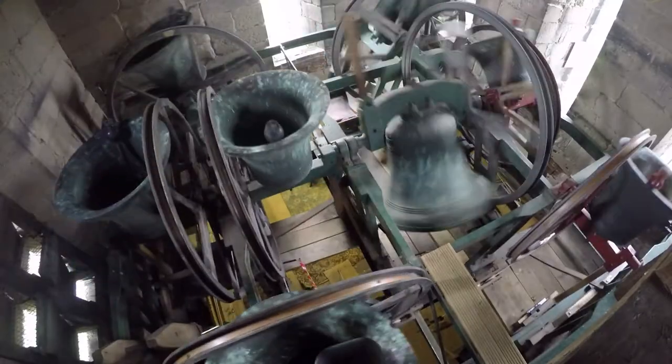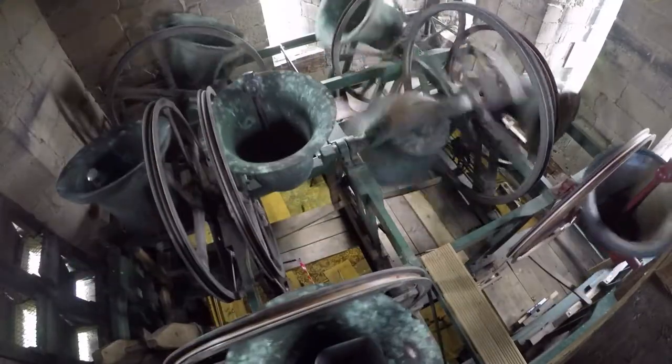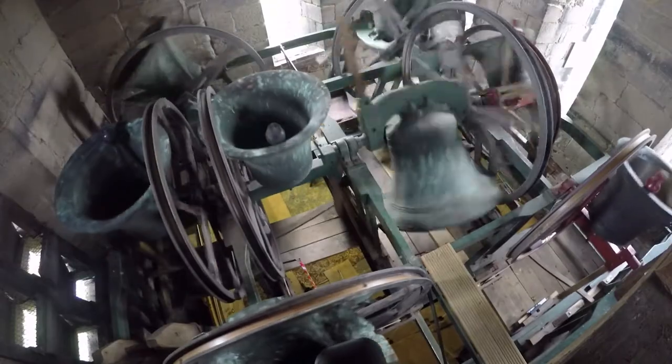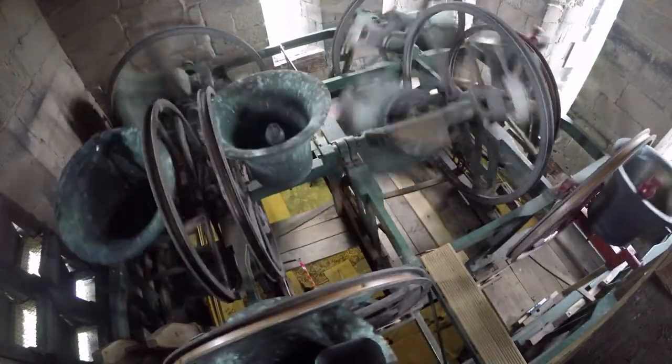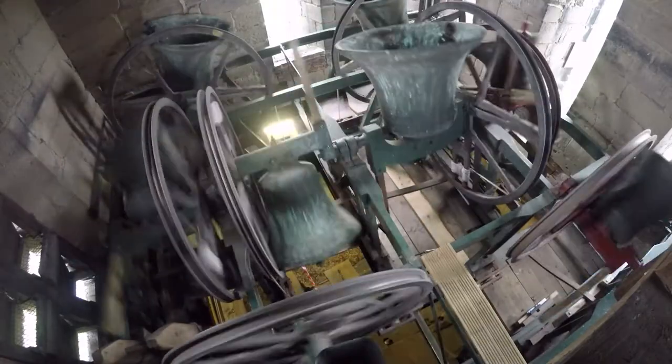The third way of ringing is peel ringing. This can take up to three or four hours for one peel — ringing every combination of changes that you can with the number of bells that you have.